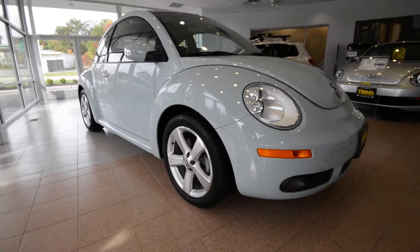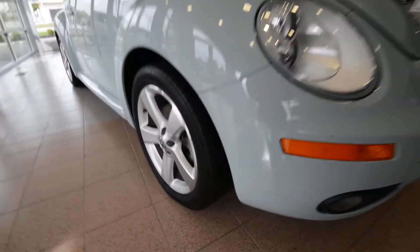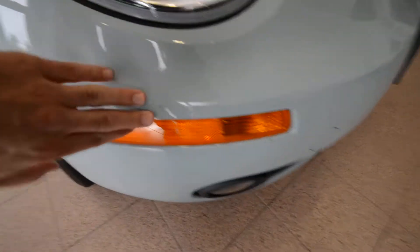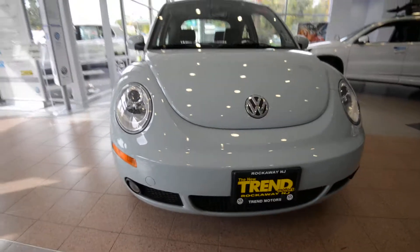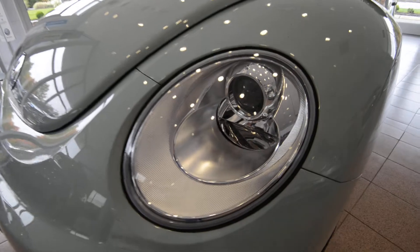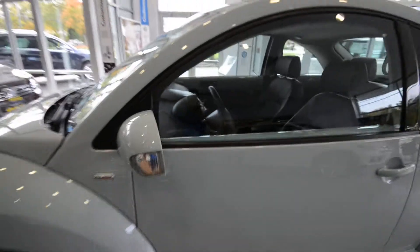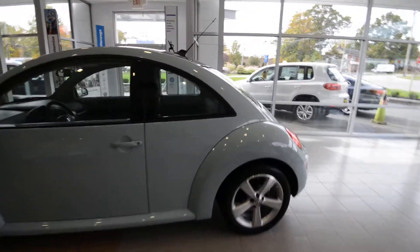This one only has 22,800 miles on the 2.5-liter five-cylinder. The tires are in excellent condition, and overall the car is in really nice shape — a couple of small character marks here and there, but a nice-looking car. It's got fog lights down below, projector halogen headlamps, turn signals on the side mirrors, and of course that iconic Beetle shape.